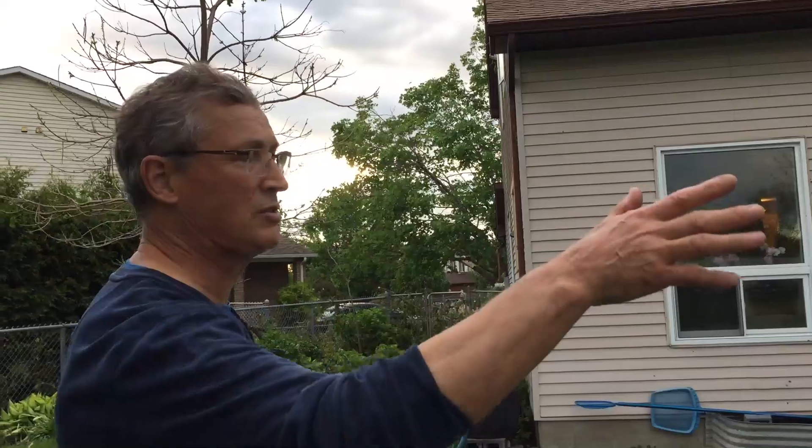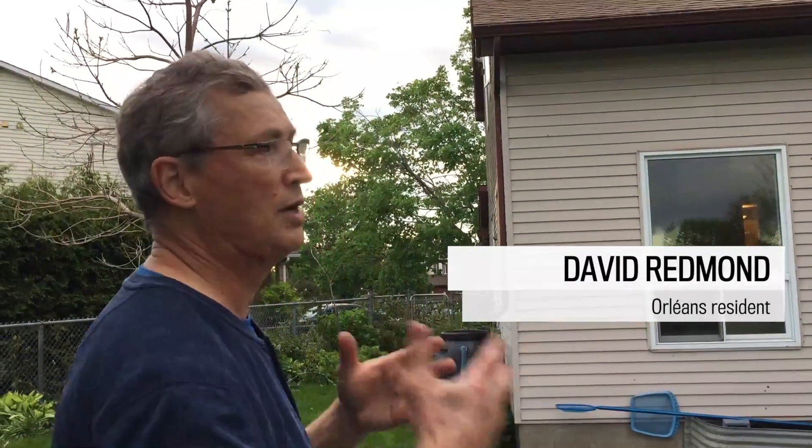Just as I got up to the place, it dissipated. And it was fully formed when I looked at it. It must have been going for almost half an hour — 25, 30 minutes. That's a long tornado.